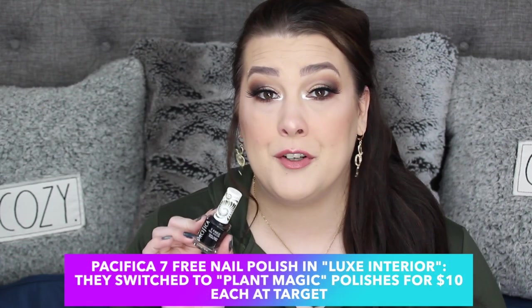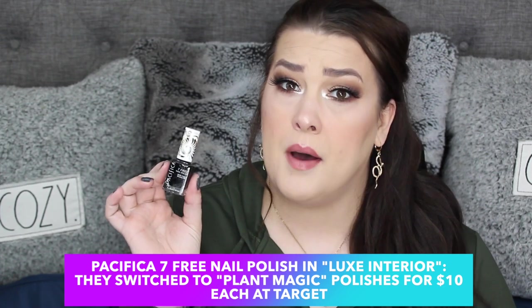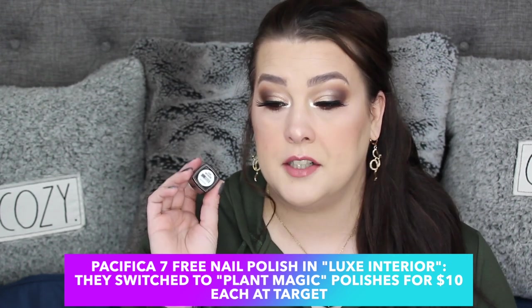I want to let you guys know some nail polishes I've been loving for fall. I only wear certain colors of makeup and lip colors in fall, and I do follow that with my nail polishes. In winter I don't think I'd be caught wearing a bright yellow or something. So obviously none of these are bright. This first one is from Pacifica — I've had it forever. It might be one of the best formulas, especially at the drugstore, of nail polish I've ever used. It is 7-free. This one is just a black with gold glitter in it, called Luxe Interior. It is so beautiful.